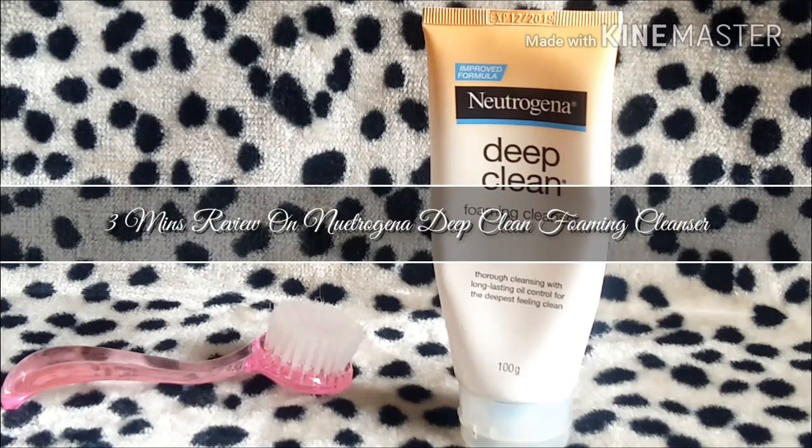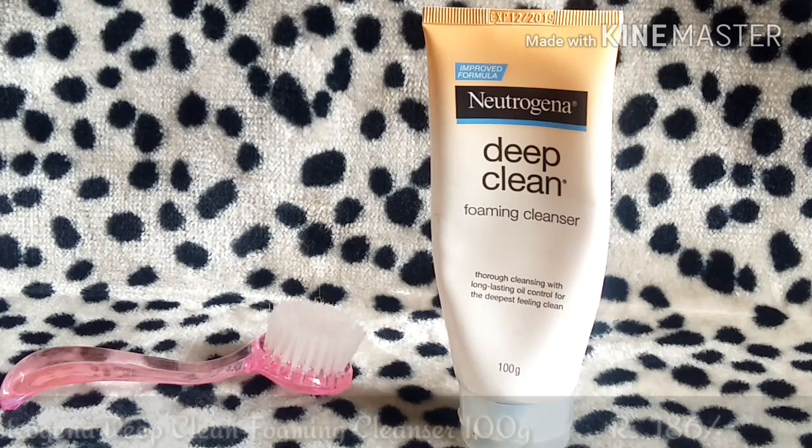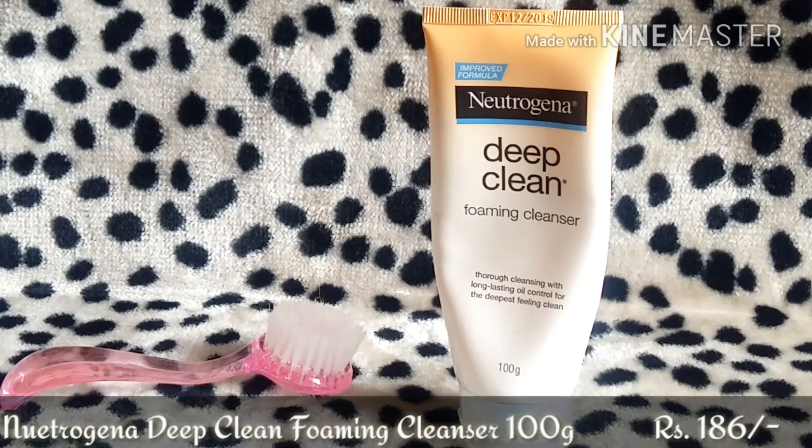Hey guys, Chani here. Today I came up with a 3-minute review on the Neutrogena Deep Clean Foaming Cleanser. The 100 grams of this tube costs 186 rupees. Neutrogena products are always available on discount on Nykaa and Amazon every single time, which is a good thing.